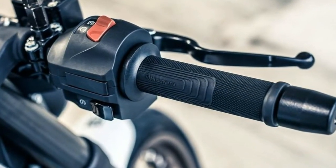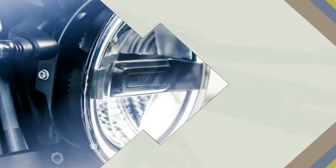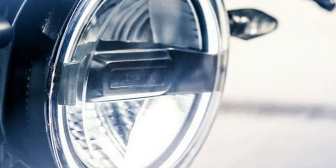Alongside the 401 Vitpilen Cafe Racer and 401 Svartpilen Scrambler, Husqvarna had something they're calling the 401 Vitpilen TA at the show, which appears to be a farkle version.